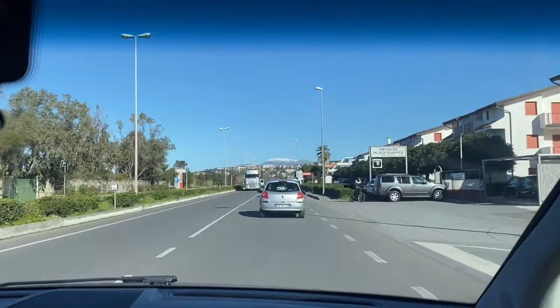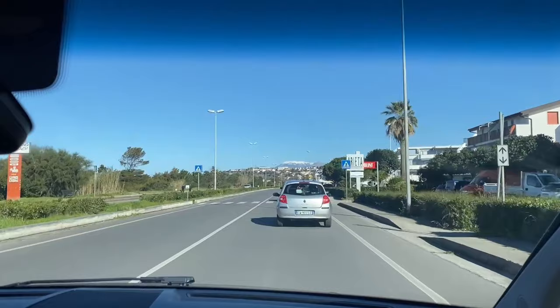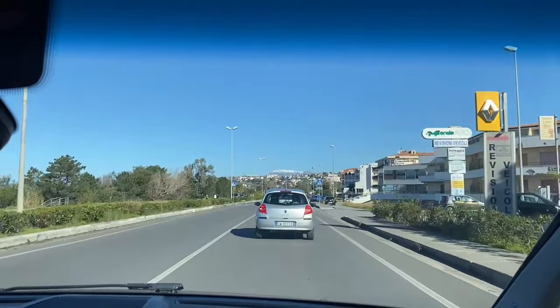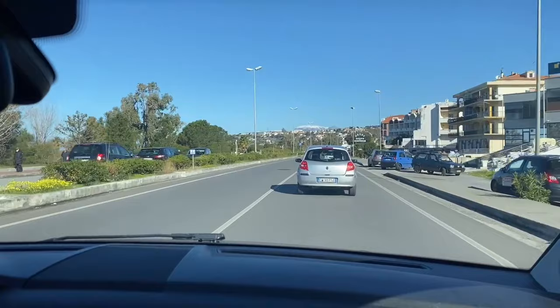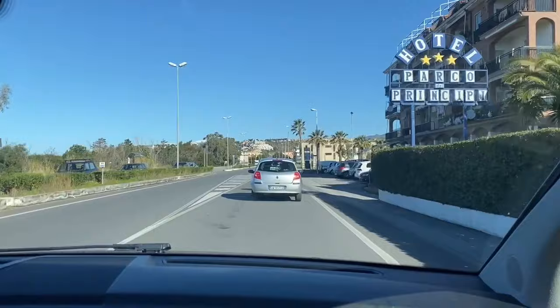Since we just finished our errands and we're heading back in the north direction on SS18, I thought we'd film again since you folks enjoy driving through Scalea. Up on the mountain you can see the snow cap in the background — isn't that pretty? There, at the base of that yellow building, is Casa C, and we can vouch for their great customer service and wonderful furniture there.